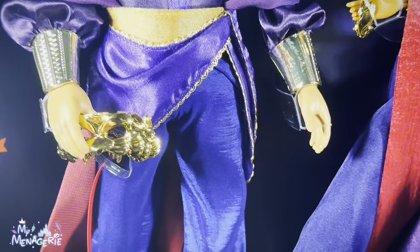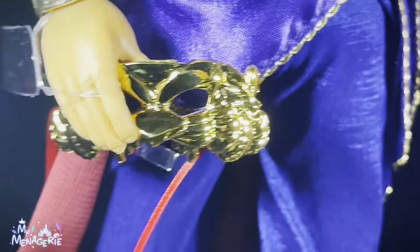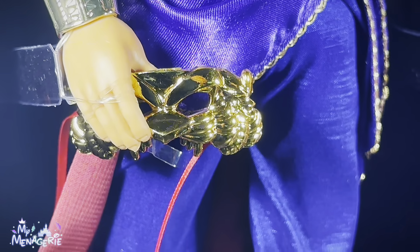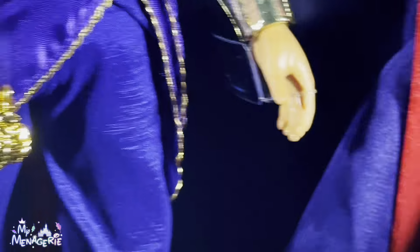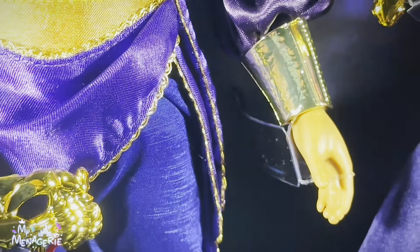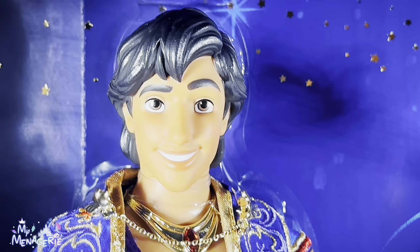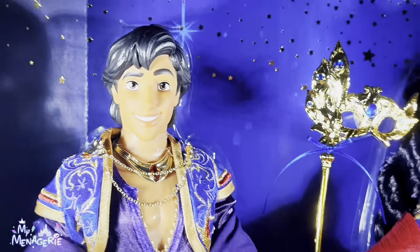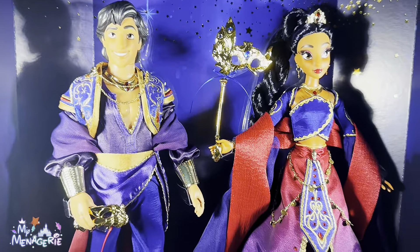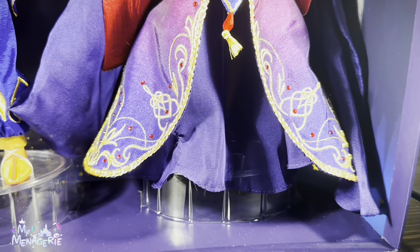We can get a closer look at Aladdin's mask. What's interesting is that he doesn't have a stick or anything to hold it to his face, so if he was actually at this party he would have to constantly be holding it to his face at all times — he would only have one hand free. Even Jasmine is holding hers by a stick. Aladdin's setup seems a little bit more impractical.